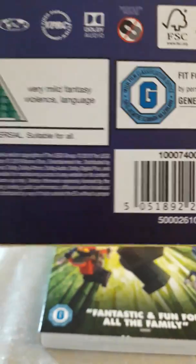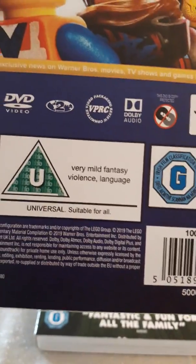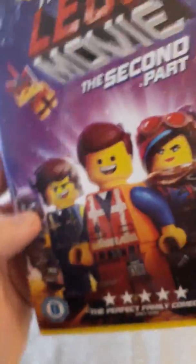It contains mature themes, violence, and anguish, and it's 103 minutes. This is the longest out of the Lego movies. Here's what it looks like — pretty much the same thing. And here's the boring black disc.